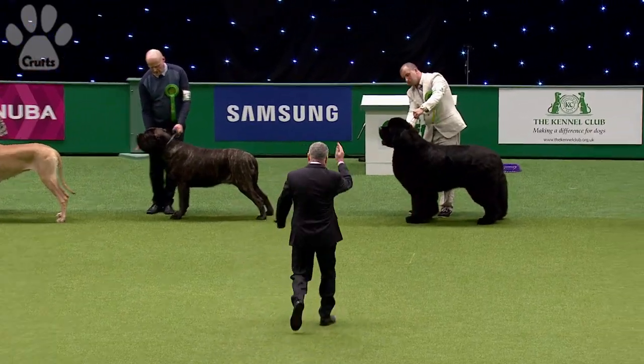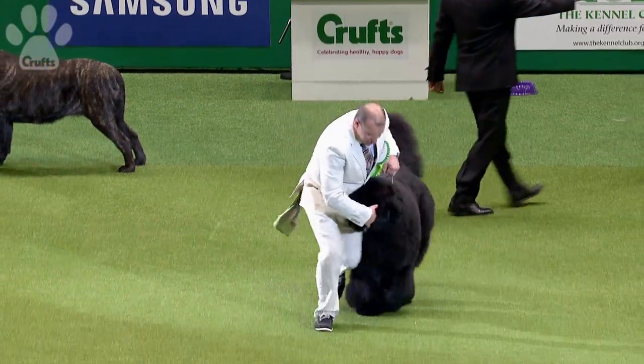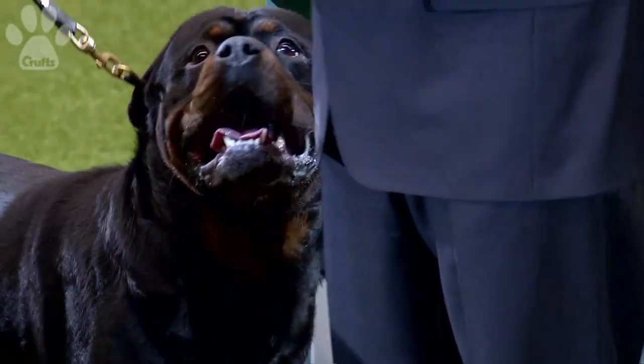Good man Frank, well done. I can't pretend I'm not biased. Group four for the Newfoundland — and the winner is there.